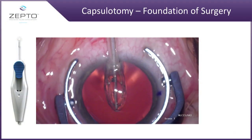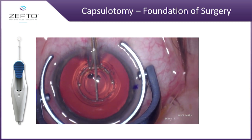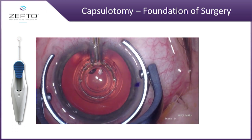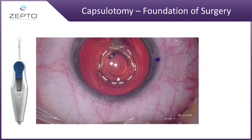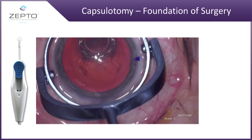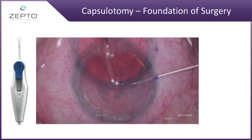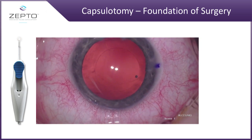Thank you very much for the invitation today. What I'd like to do is give you an update on my gnosis, but for those of you who are not familiar with what Zepto is, it's an automated capsulotomy device. The device does something very unusual — it aligns on the visual axis of the patient to get 360 degree coverage of the capsulotomy around the IOL.